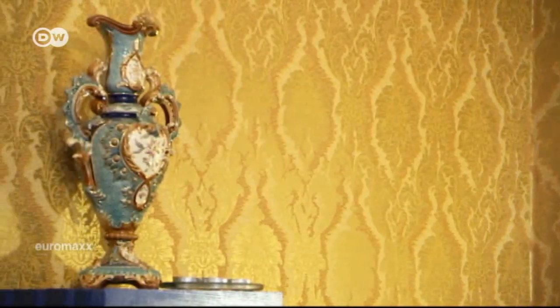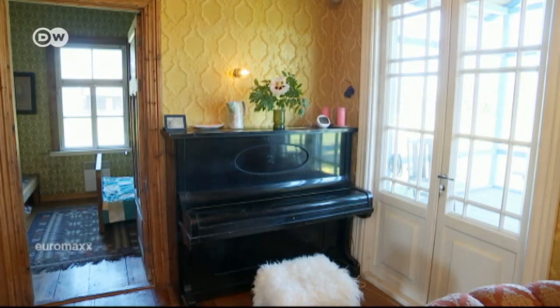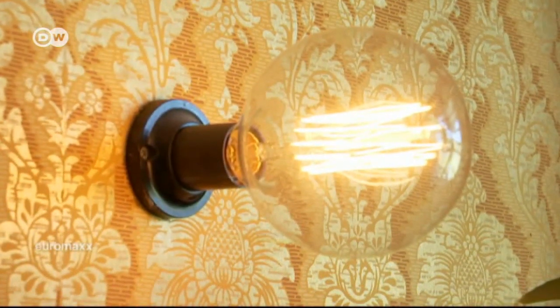Kert picked out the wallpaper patterns. They were all made in Finland. I love gold and blue and white — these are really colors I feel connected to. And golden just lifts you up somehow, and there is something solemn in it. And maybe there is something solemn in me too.